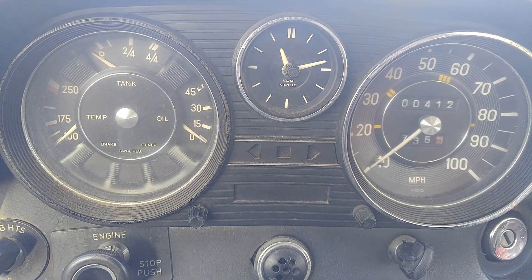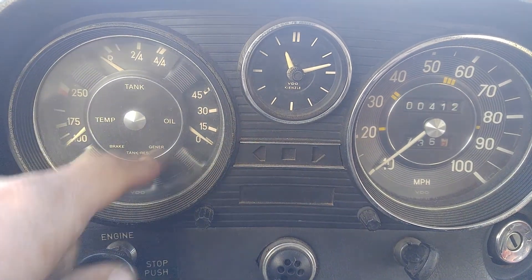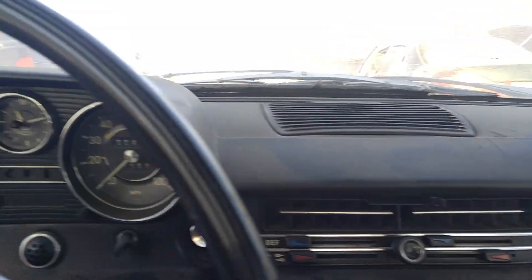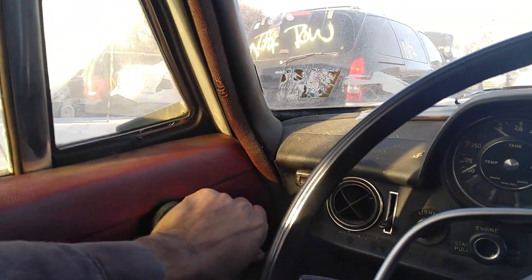The gauges — I don't know what the video quality is nowadays but back then it used to be pretty good. The dash has got a couple cracks in it, but let's go outside and take a look at it.